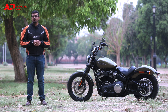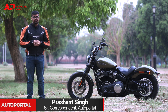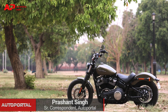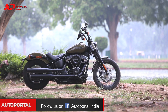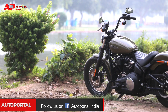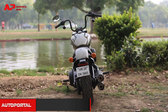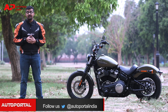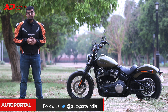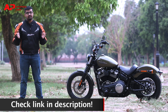Harley Davidson started 2018 with a bang, introducing a modern and explosive range of new motorcycles, and the Street Bob is one of those. We've already tested its earlier version and were fairly impressed by it — you can check that review in the link below. So let's see if the new Street Bob is as impressive as before.